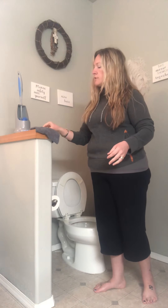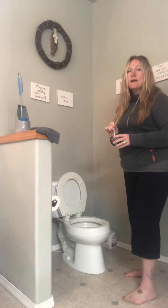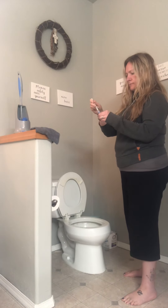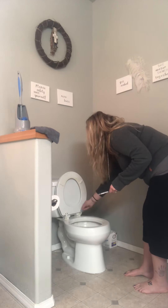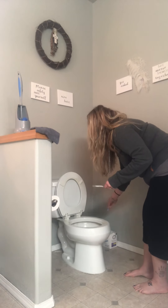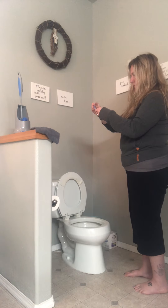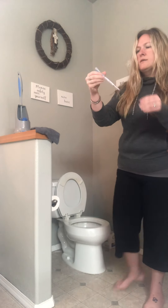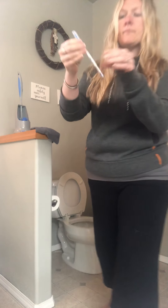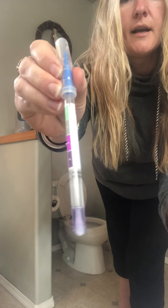First I'm going to swab my toilet to show you that there is obviously bacteria present. I have not cleaned my toilet in a week. If you look at the difference here — green is no proteins or bacteria present, and purple is proteins and bacteria present. So as you can see, we definitely got purple, meaning we've got bacteria on the toilet.